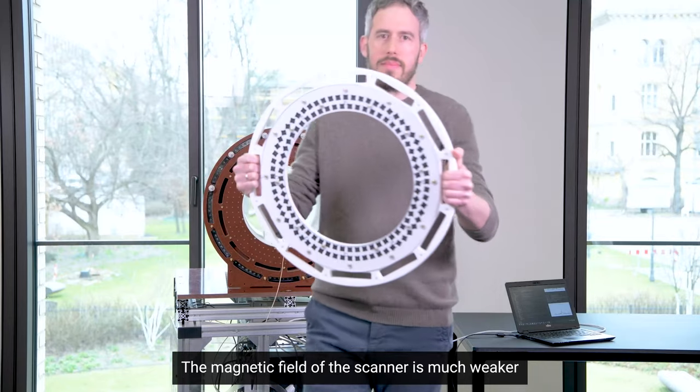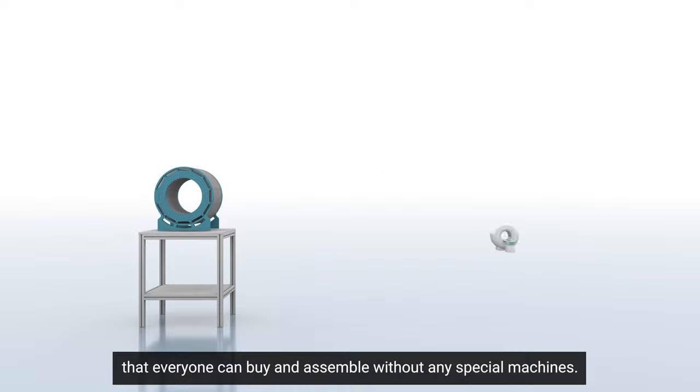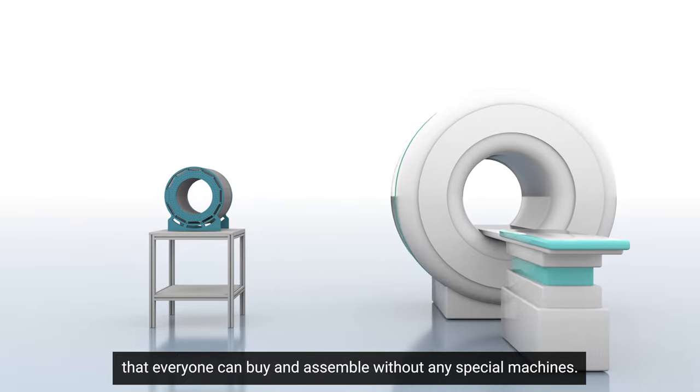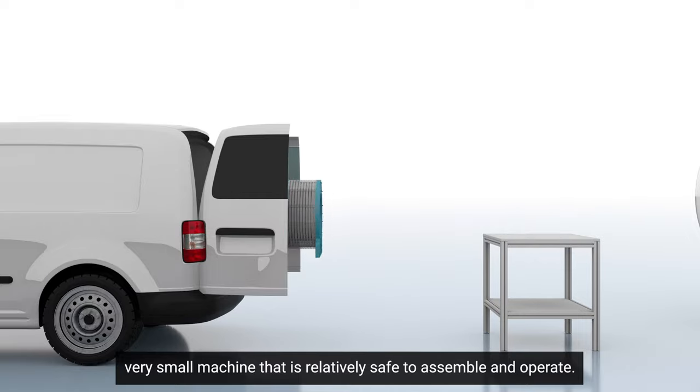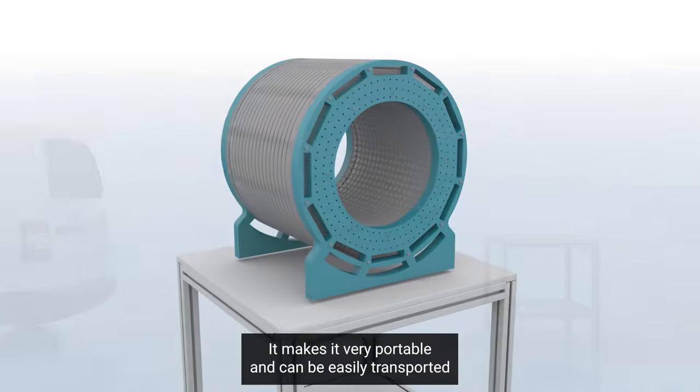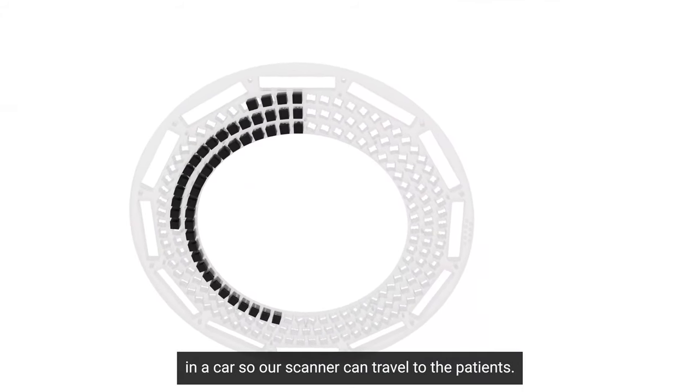The magnetic field of the scanner is much weaker than current high-field systems. We use small permanent magnets that everyone can buy and assemble without any special machines. This allows us to make a very small machine that is relatively safe to assemble and operate. It makes it very portable and it can be easily transported in a car, so our scanner can travel to the patients.